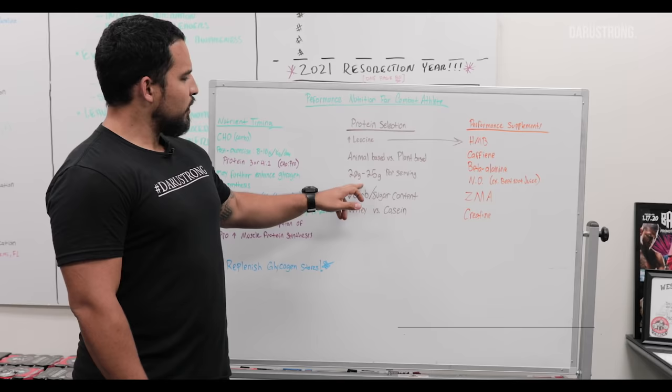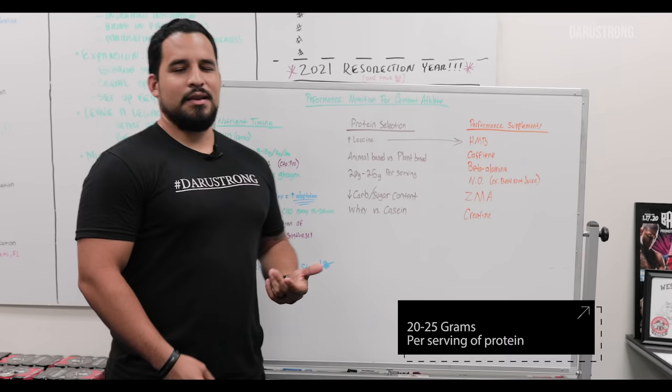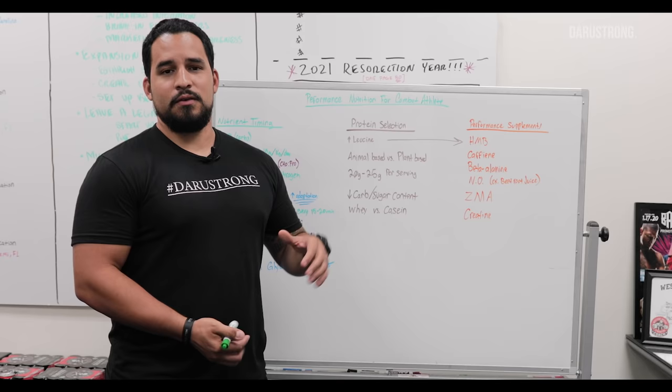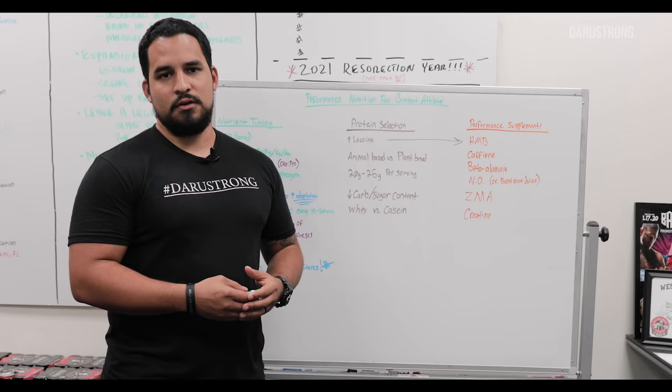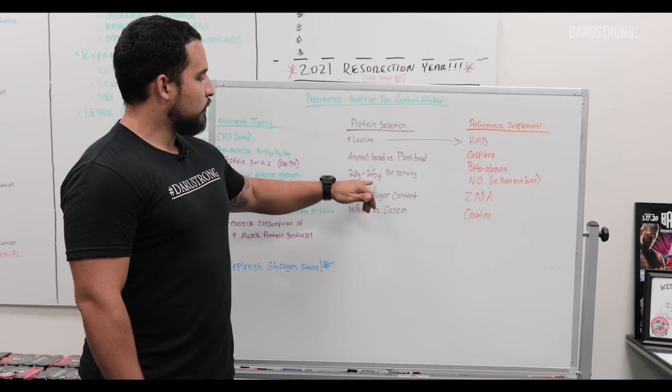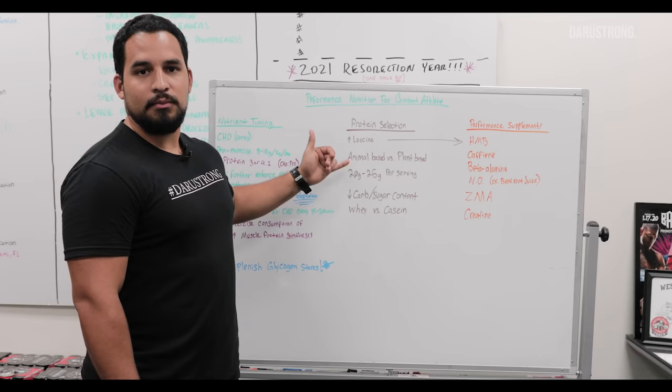Your protein, if you're getting a good quality product, should be about twenty to twenty-five grams per serving. Honestly, anything lower than that and you're not really using it for performance. If you're paying sixty dollars for a tub of protein that only gives you twelve to fifteen grams per serving, it's a waste of money. If your only option is a protein with lower content, double up on the scoops. Get at least a good quality dose of twenty-five grams of protein with leucine — and if it's plant-based, take a leucine supplement with it.